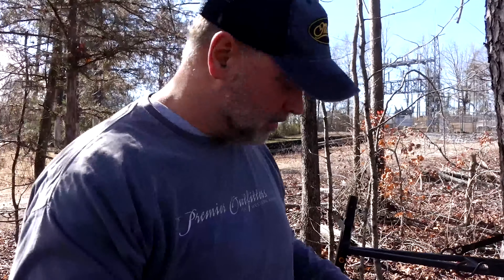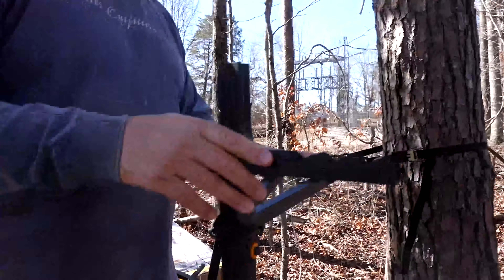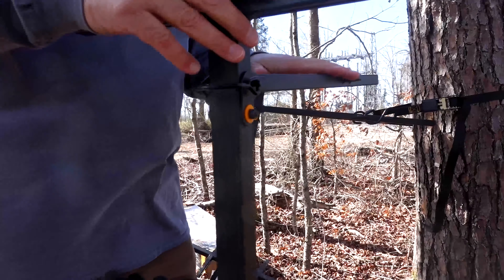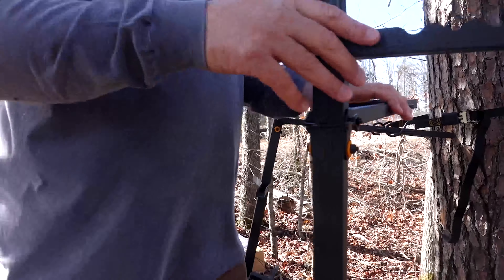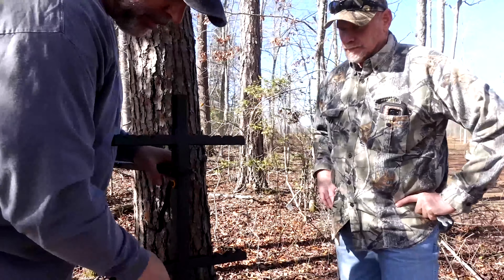I have to say that I'm real impressed with the quality of the construction of this. You can tell by the welds and everything — it's quality workmanship. Powder-coated. This thing isn't going to rust within a week when you put it on the tree. And that's big with us — quality.